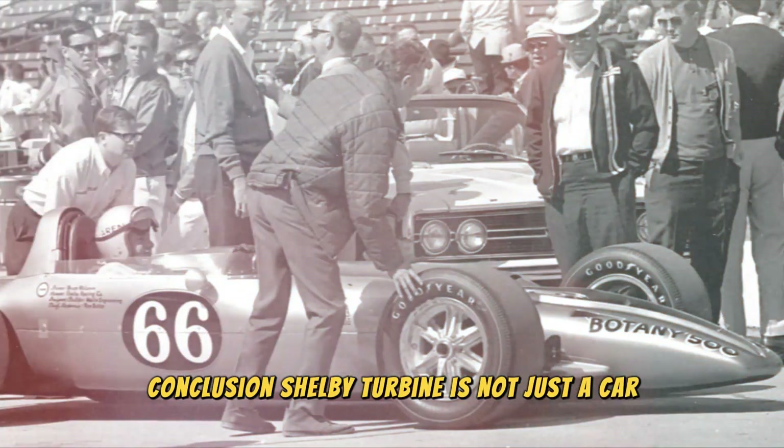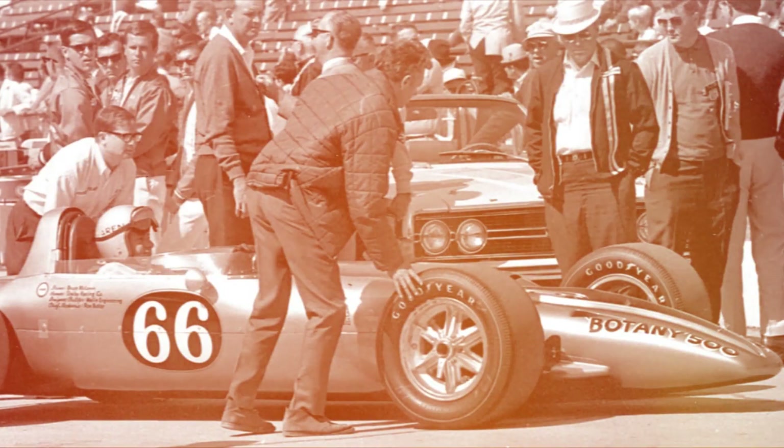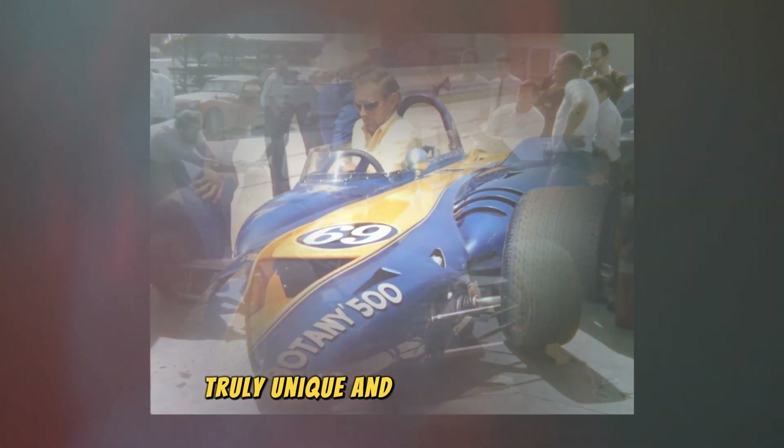The Shelby Turbine is not just a car, but a true symbol of innovation and the pursuit of excellence. This project showed that even the most daring ideas can be realized, and that the automotive industry is capable of creating truly unique and memorable cars.